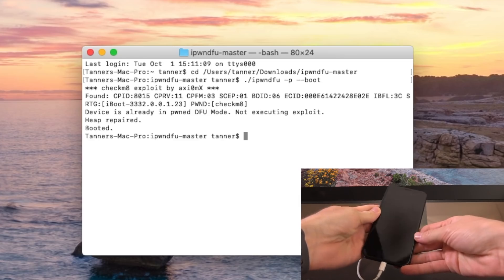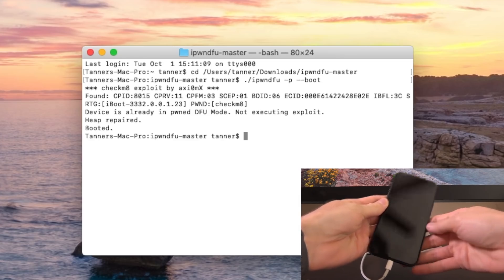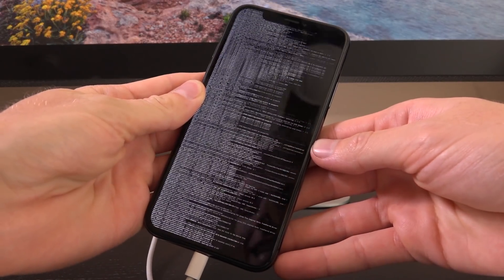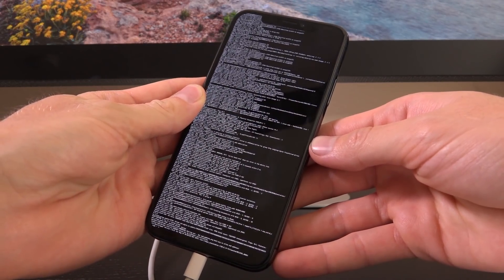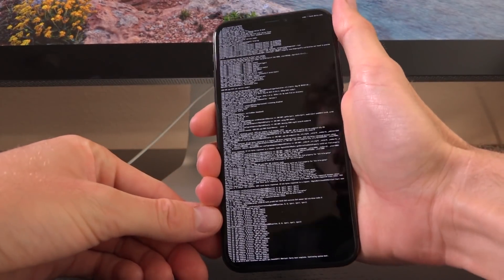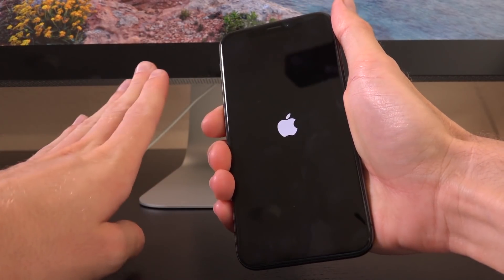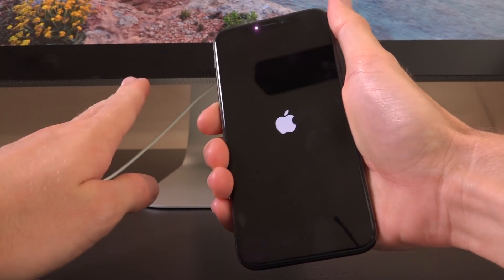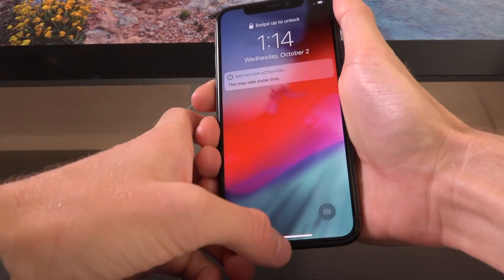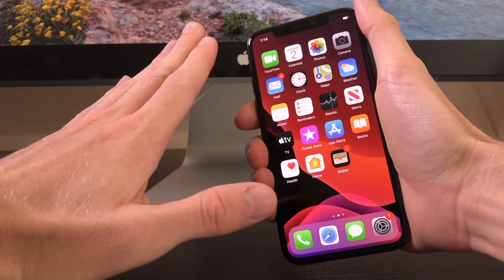Device is already pwned in DFU mode — it's saying that it's booting right now. We have an Apple logo, that's the first step. And there we go guys! How absolutely awesome is that? We are booting inside of verbose boot right here on this iPhone 10. It is fully pwned thanks to the Checkmate exploit, and we just ran through verbose boot on it. Fantastic stuff.